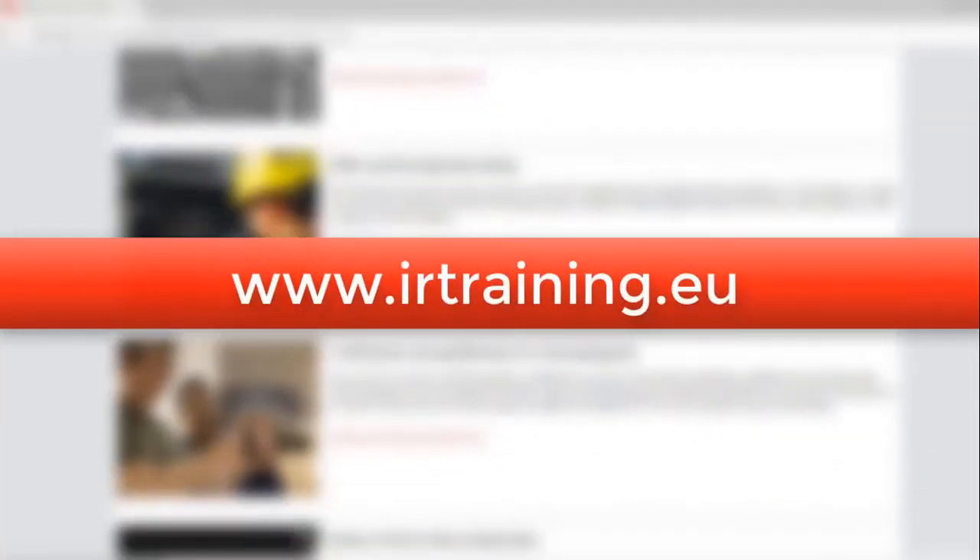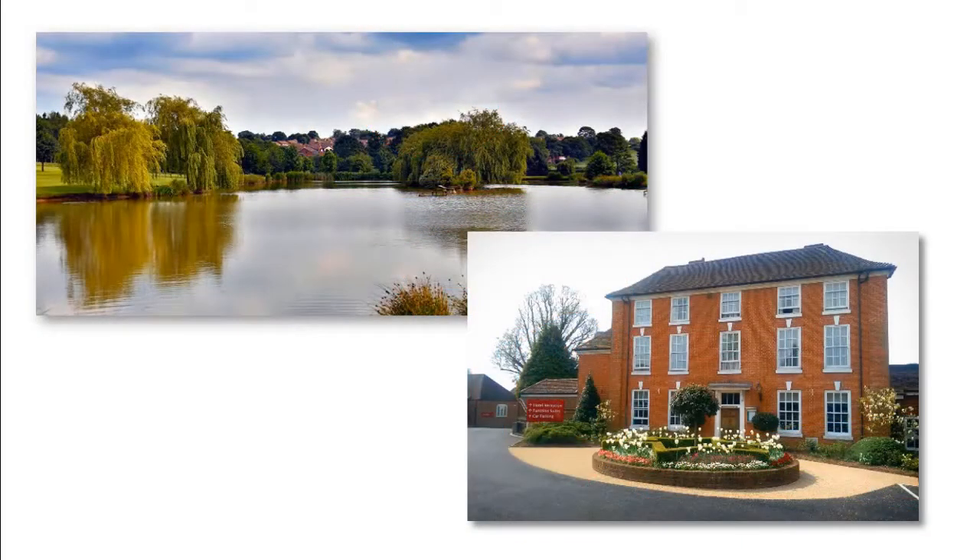For those of you in Europe, the Middle East, and Africa, irtraining.eu also offers both live and on-demand sessions in select languages. I had the chance to recently chat with John Willis from our UK office.